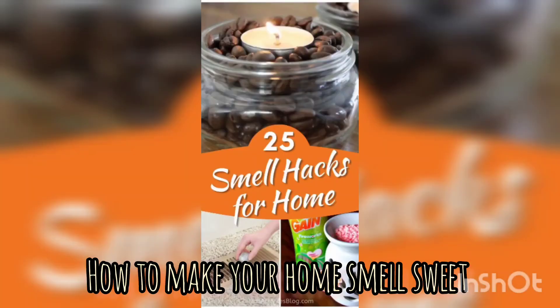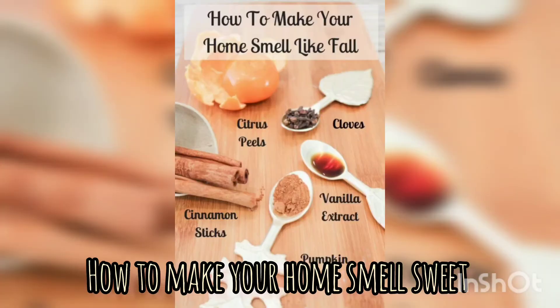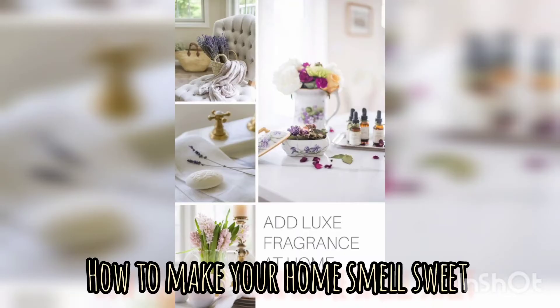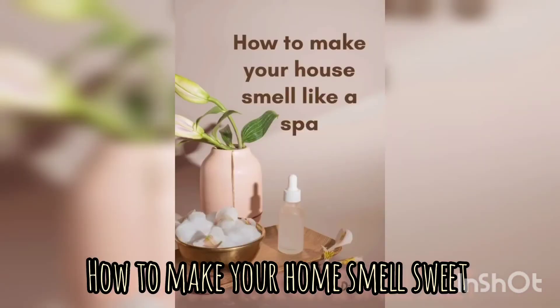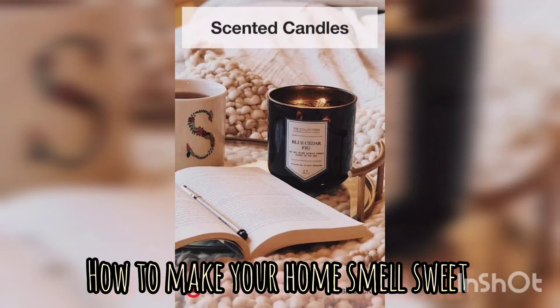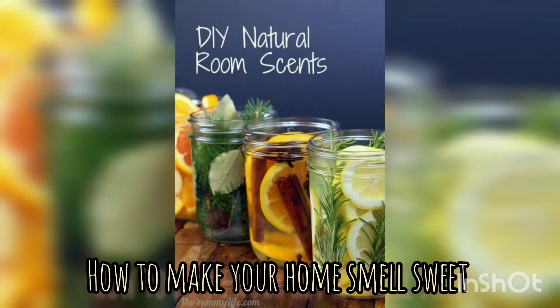Our sense of smell plays a significant role in how we perceive our living spaces, and a pleasant aroma can greatly enhance our overall well-being and comfort. Your home should be a sanctuary, a place where you can relax and recharge. A delightful fragrance can turn a home into a more inviting and comforting Zen space. Scientific studies have shown that certain scents can have a profound impact on our mood and stress levels.